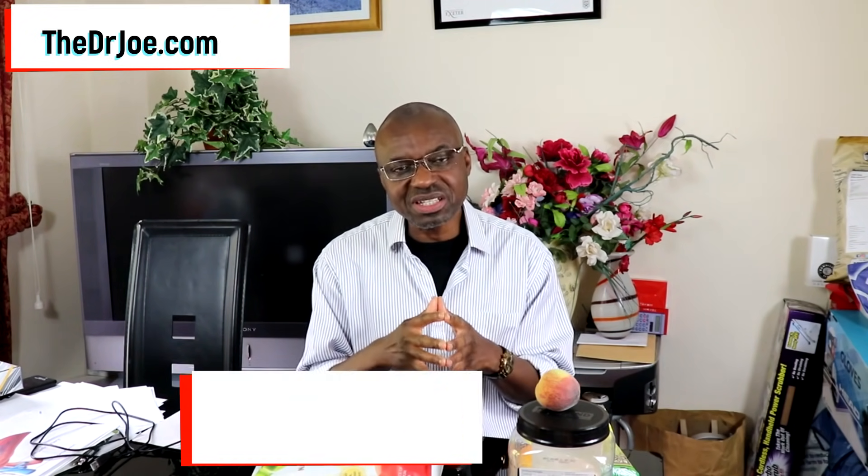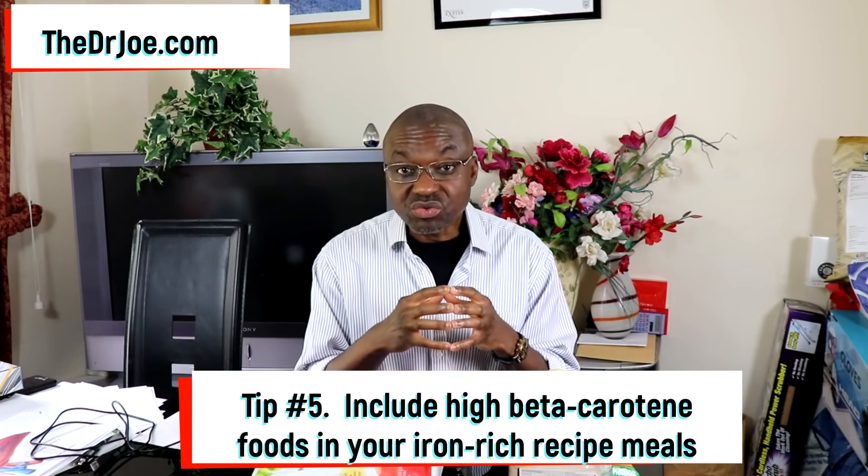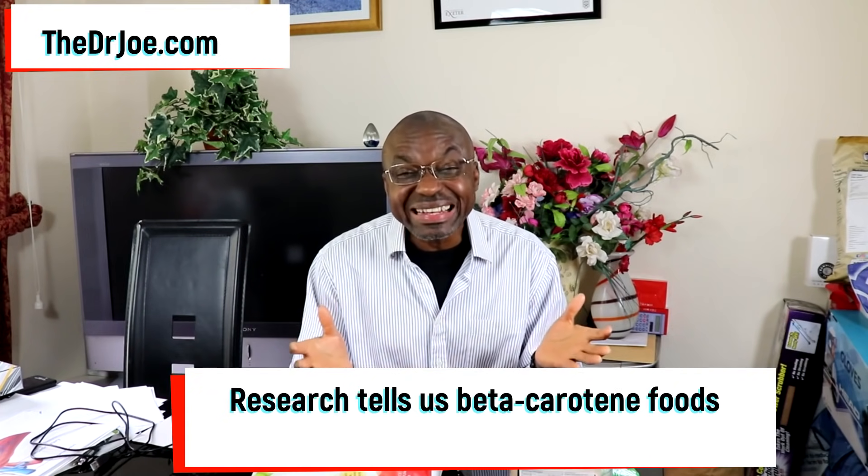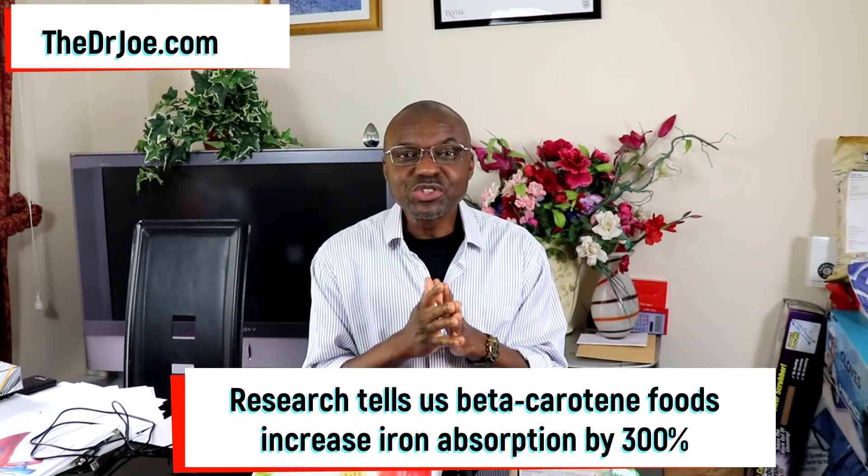Tip number 5: when you prepare meals with high iron content, make sure to also include foods that have high levels of beta-carotene. There is research evidence showing that when you do this, you increase your iron absorption by at least 300%. Beta-carotene foods should be part of that recipe.